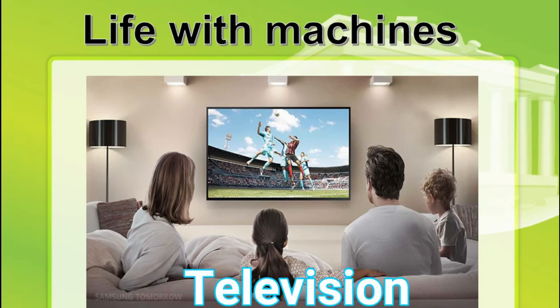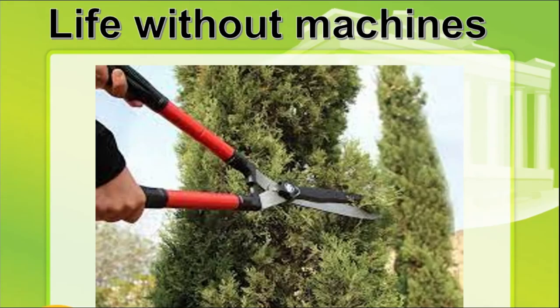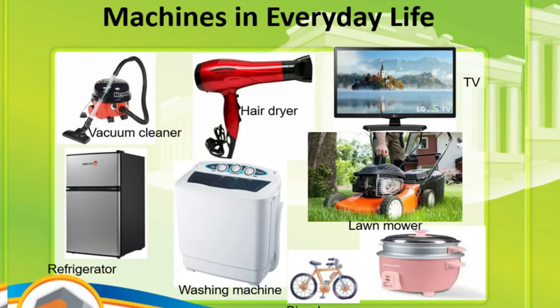Watching your favorite movies on the television is fun. A television is a machine that shows moving pictures. Life would be very hard if there were no machines to use, because we will go back to the basics — using big scissors to cut grasses, using our hands to do our laundry, and even using fire to cook our food.